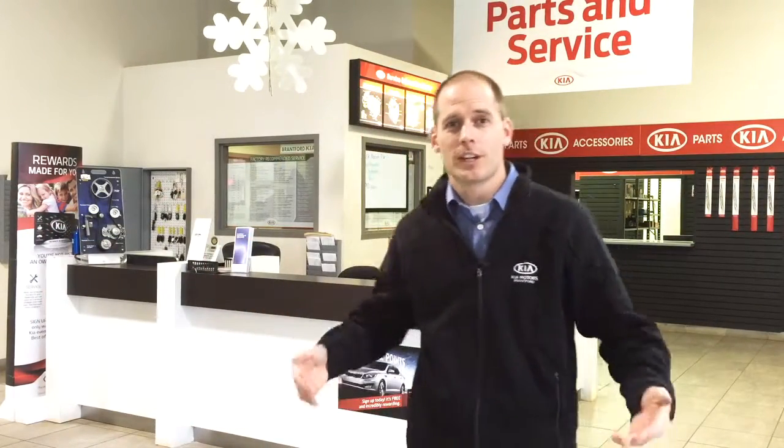As we head over to the parts and service area, you'll notice a large service desk where we can check in your vehicle and discuss your vehicle needs. If you need a ride home, we've always got a service shuttle, and if you need a vehicle, we can arrange a loaner vehicle for you as well.